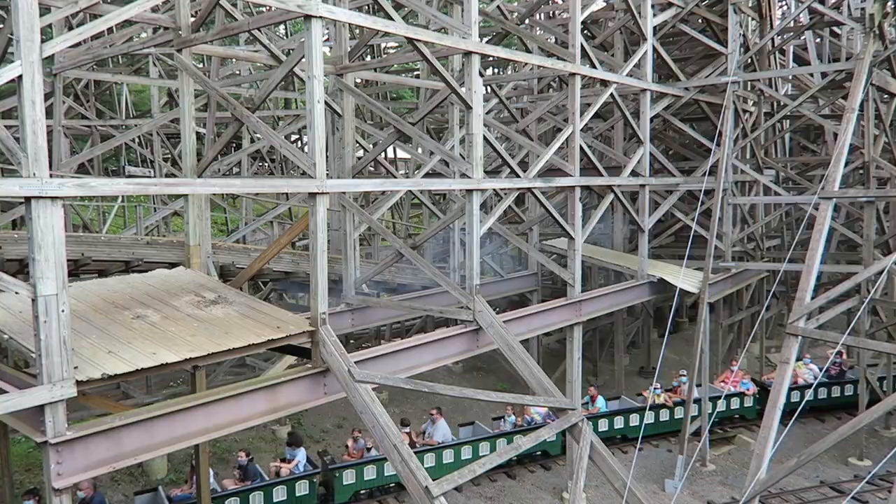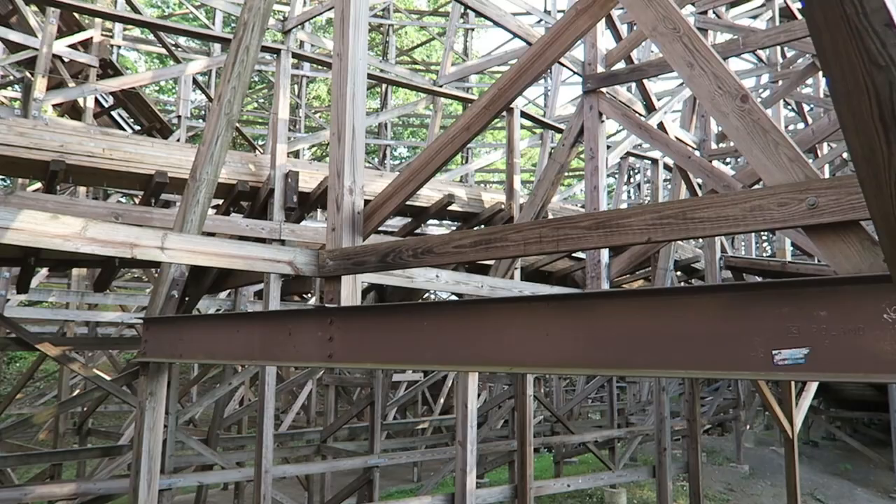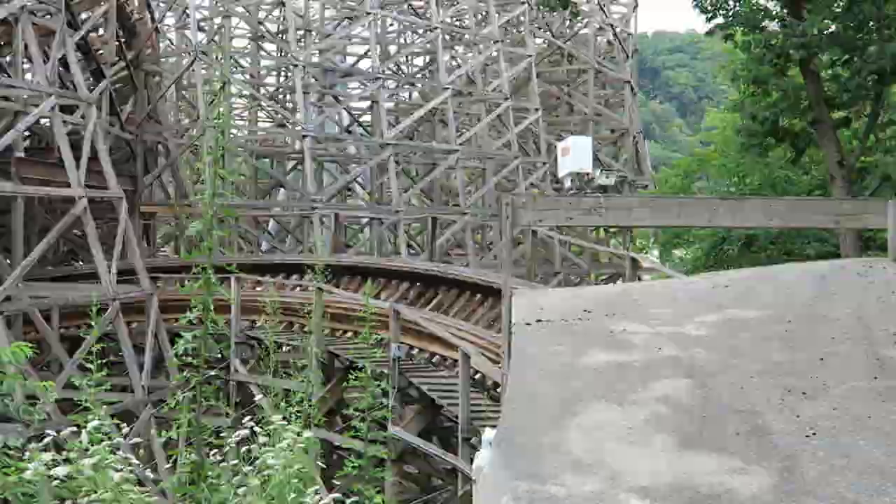So what are your thoughts on Twister, or even the original Mr. Twister, since it sounds like they ride very similarly? I would love to hear your comments down below. If you enjoyed this review, I'd appreciate it if you gave this video a like and consider subscribing, because there will be more roller coaster and amusement park videos here at Canopy Coaster. Thanks for listening.